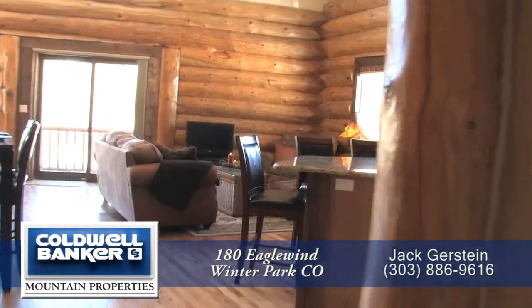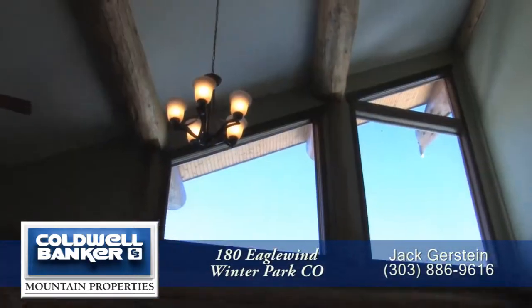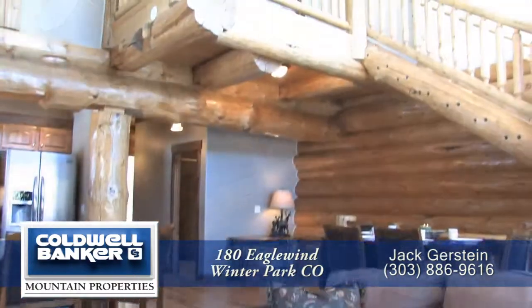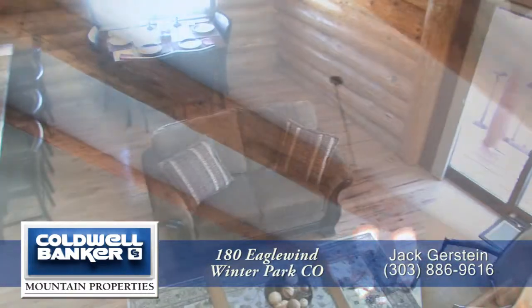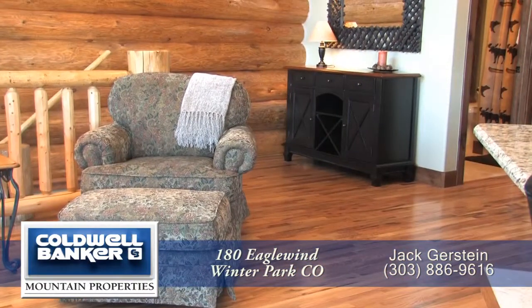What you'll notice as you walk through these units is the quality of finishes. The great room features vaulted ceilings with exposed full-length hand-hewn logs. You'll also find full-length log walls and wood railings. All the work on this home was done by local craftsmen, and the wide plank floors add to the sophisticated, rustic feel of this home.